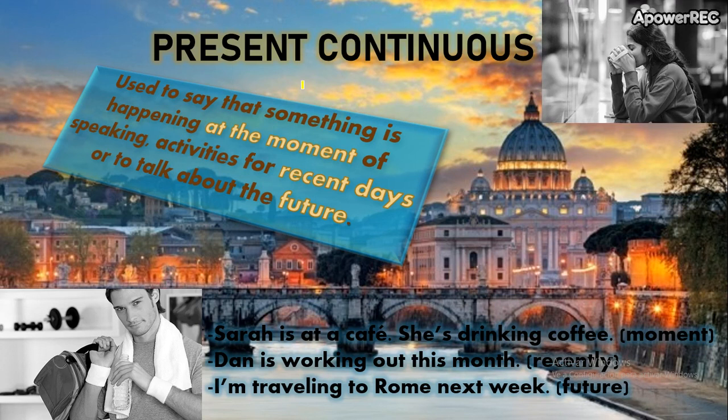Today we are going to start with the Present Continuous. Well, you know this topic, but we are going to do a review. You worked with the Present Continuous at Beginners level, but now in High Beginners we are going to do a review.